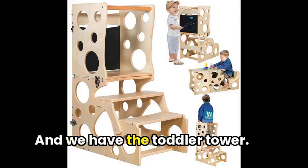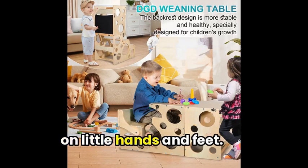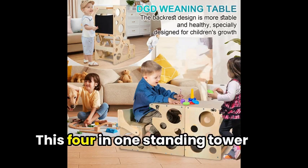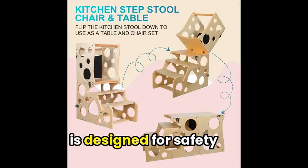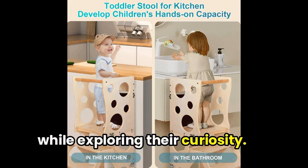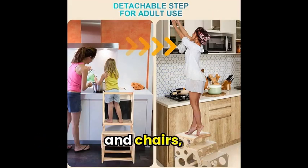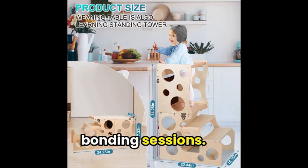We also have the Toddler Tower, a hand-polished wooden stool that's gentle on little hands and feet. This 4-in-1 standing tower is designed for safety and encourages children's independence while exploring their curiosity. Convertible into a toddler table and chairs, it also features a built-in blackboard for interactive learning and bonding sessions.